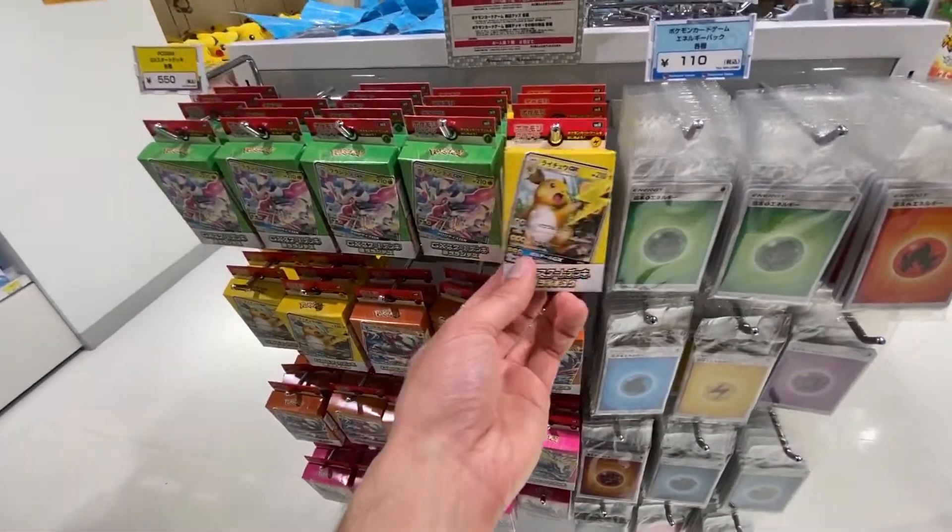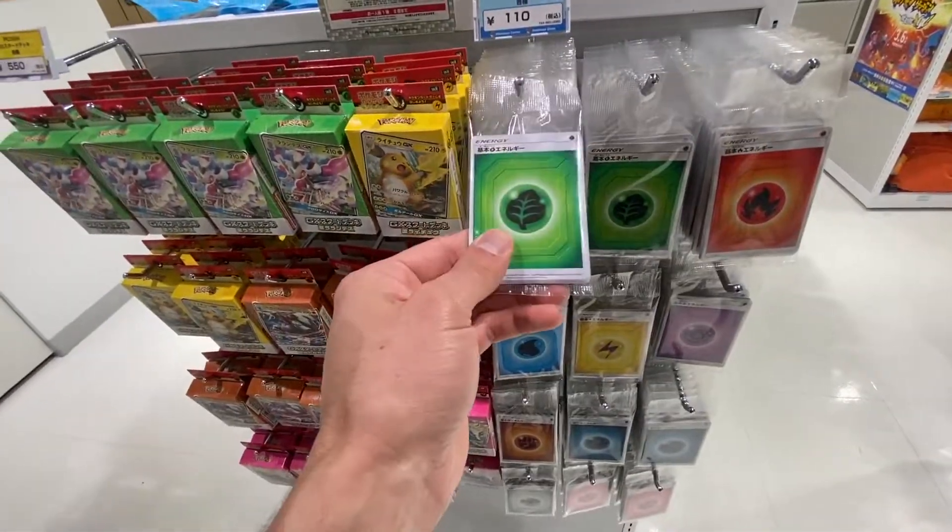And of course you could buy Pokemon cards, and just energies, actually. I haven't been into Pokemon for a while. I don't know what this is — it's like a Gengar-looking, ghost-looking, Pikachu-deformed thing. This one's a little happier, but it's still like a deformed Pikachu.